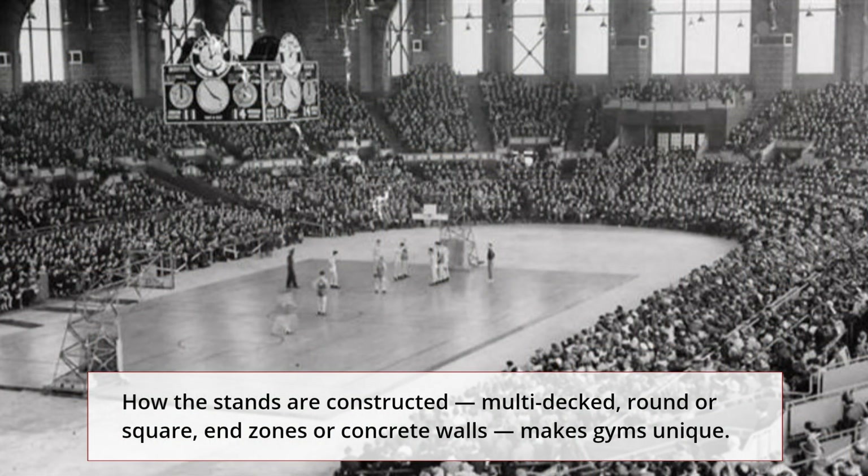Hinsdale Central Main Gym, Hinsdale, Illinois. Home of the Hinsdale Central Red Devils. The gym opened in 1952 with a seating capacity of 4,200. The bright red looping ribbons that hang from the ceiling give immediate energy, as do the many bright red features. More than 120 championship banners dating back to 1909 give Hinsdale Central Gym a definite classic feel.